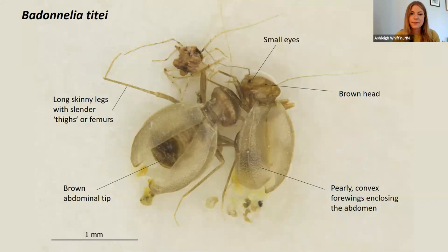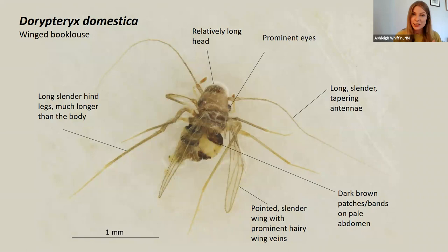And then we've got Dorypteryx, and we have got two species, and it's often overlooked. Looking at just domestica, they've got prominent slender wings that are hairy and have wing veins, but so does longipennis. So, John, can you help us out? How do we differentiate these gangly, hairy booklice?